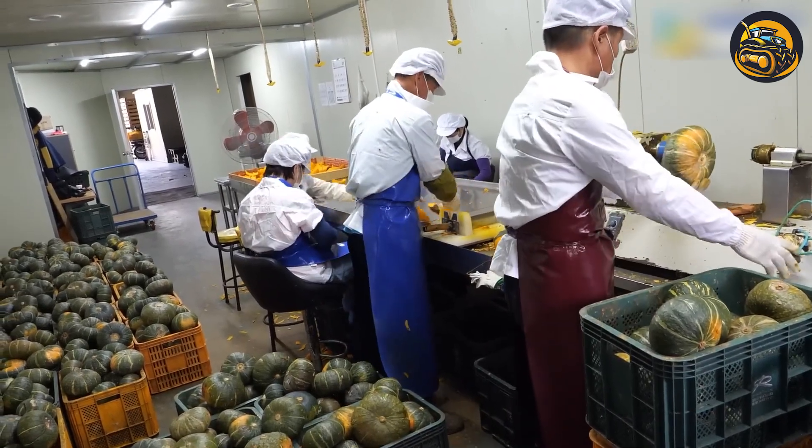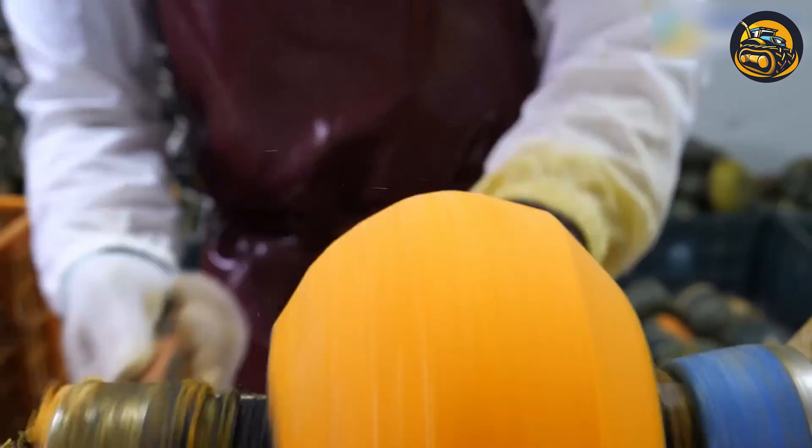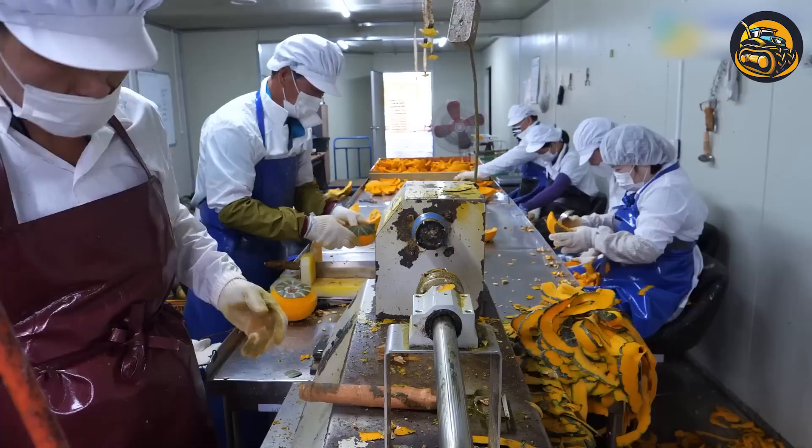Equipped with precision blades and advanced technology, the machine swiftly removes the tough outer skin of the pumpkin, revealing the vibrant flesh within.